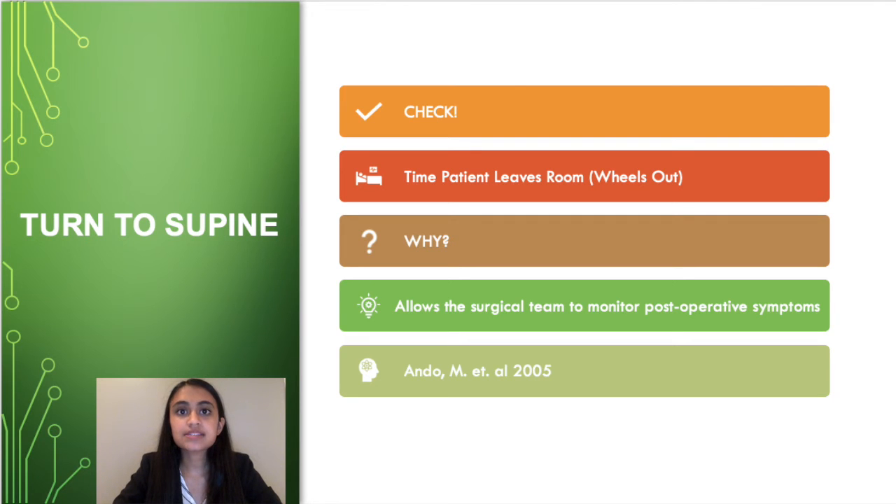Maximizing efficiency is every surgeon's goal, and the length of the surgery can help them determine where they may need to change procedures or techniques that are taking an excess amount of time. Reducing the length of time that a surgery takes can reduce the risk that excess anesthesia and sedatives may present.